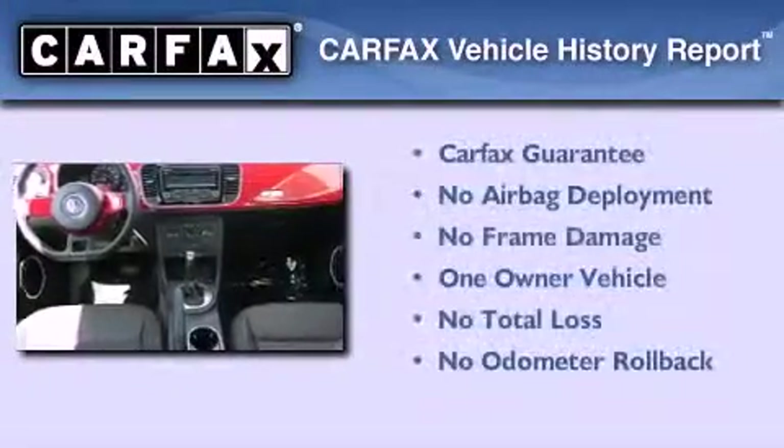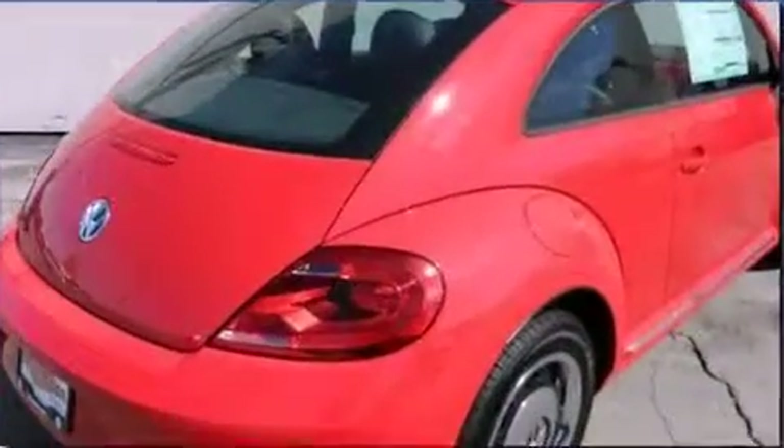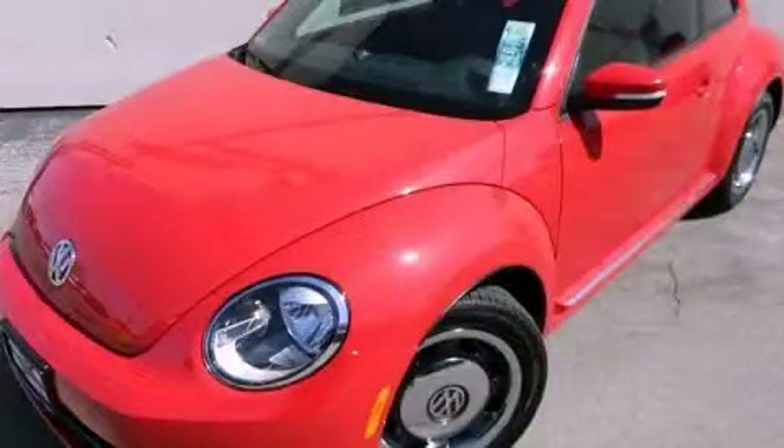This Volkswagen has had only one owner and it qualifies for the Carfax buy-back guarantee. This vehicle won't last long at this price. Call and arrange a test drive now.